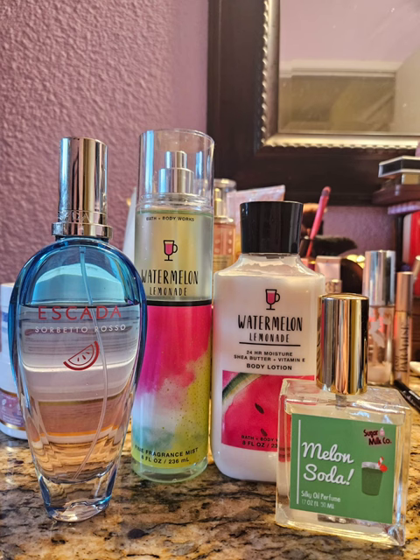Next I paired Watermelon Lemonade with Melon Soda again by Sugar Milk Co. and then paired it with Escada Sorbeto Rosso. I love this perfume — it is so delicious. It's a watermelon but with a little bit of floral in it. It's just perfect — the perfect girl scent for a summery day. It's not too heavy or overpowering, but it smells absolutely delicious. I would definitely repurchase it. These are eau de toilettes so they don't last as long, but I have no regrets about this perfume. I absolutely adore it, and together this was perfect.